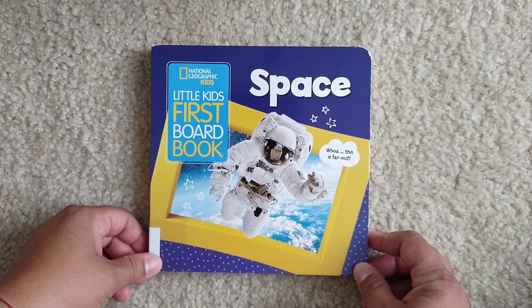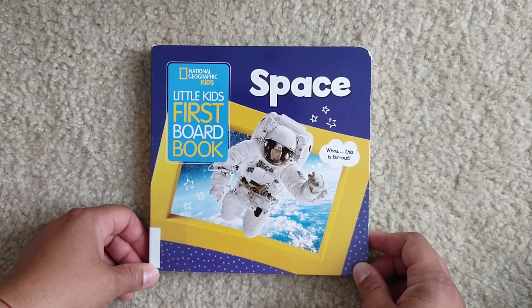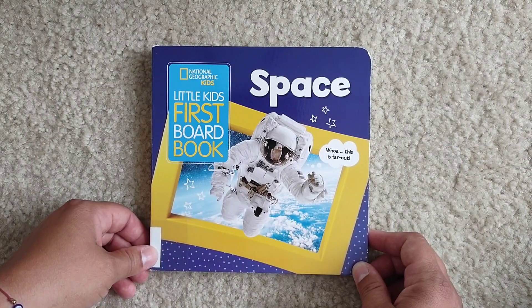Hello and welcome to Storytime for Kids. Today we're going to read Space from the collection called Little Kids First Board Book from National Geographic Kids.